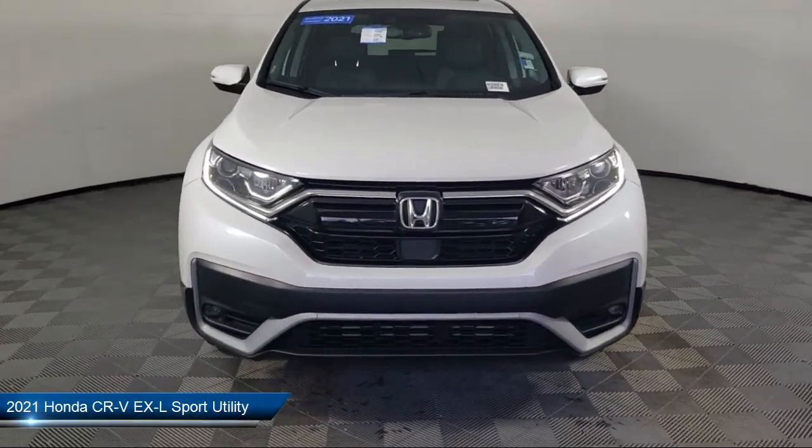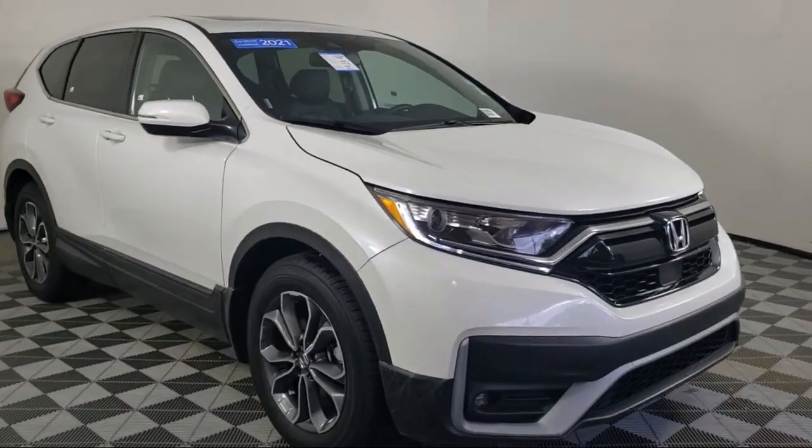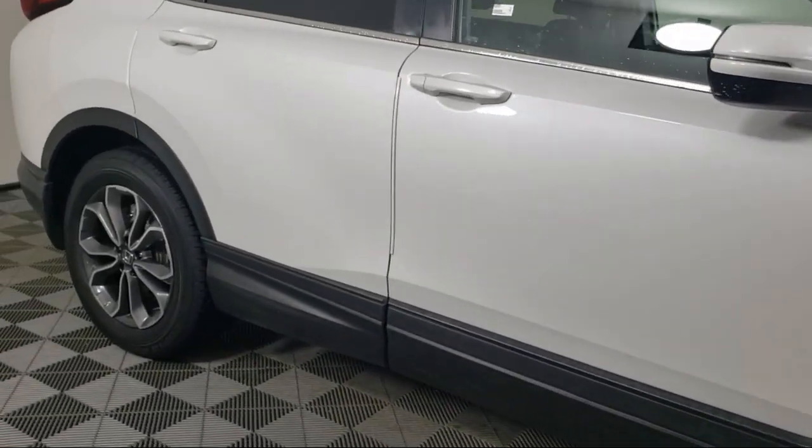It comes equipped with HomeLink, Apple CarPlay and Android Auto, heated front seats, rear view camera, keyless entry, Sirius XM satellite radio, and a rear seat center armrest.